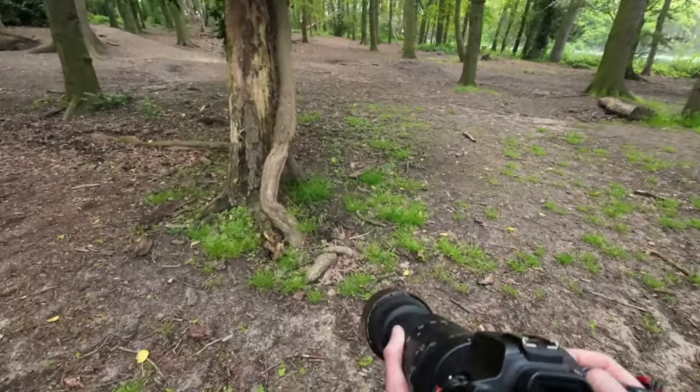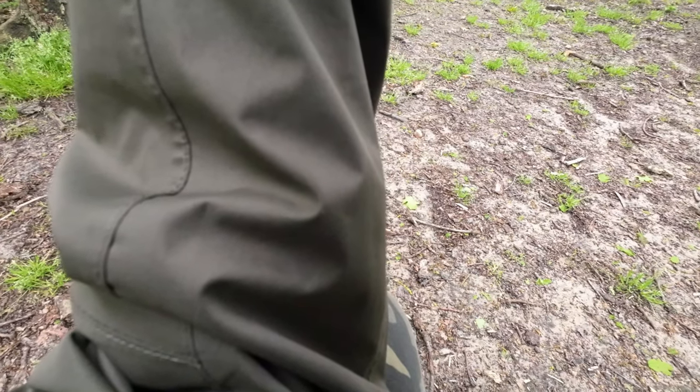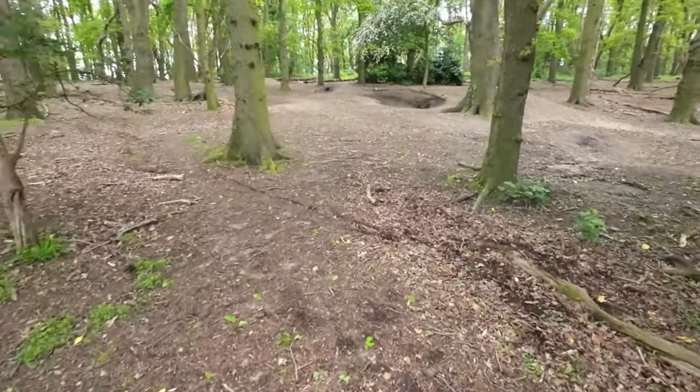There's a woodpecker! At the bottom of that tree is a woodpecker. It's gone around the other side of the tree. These birds are having a laugh today.